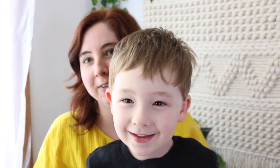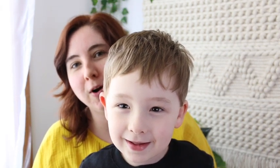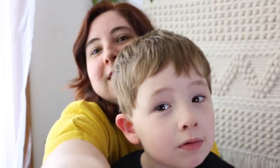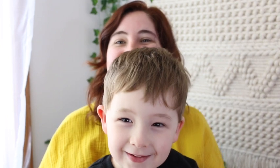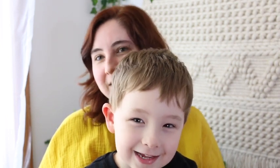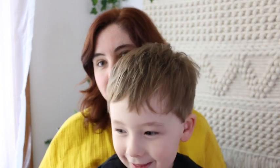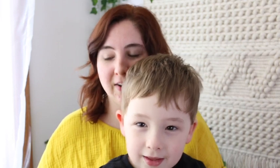A little one joins the video: 'Hi, I'm Christopher.' He likes dinosaurs and swimming — and then it's back to the haul!